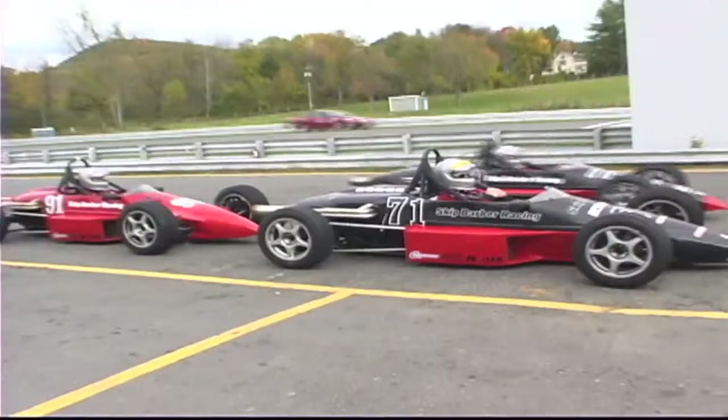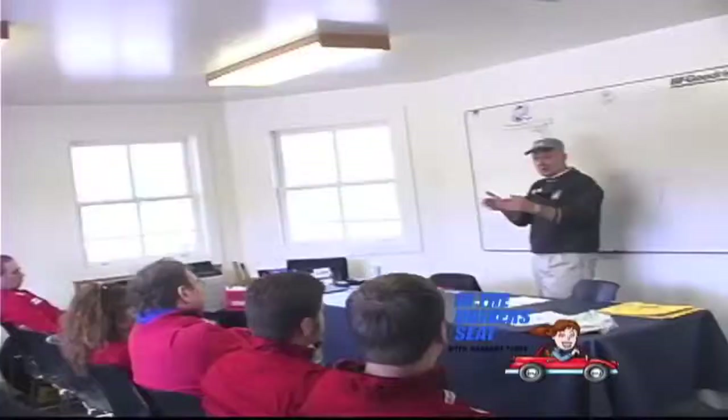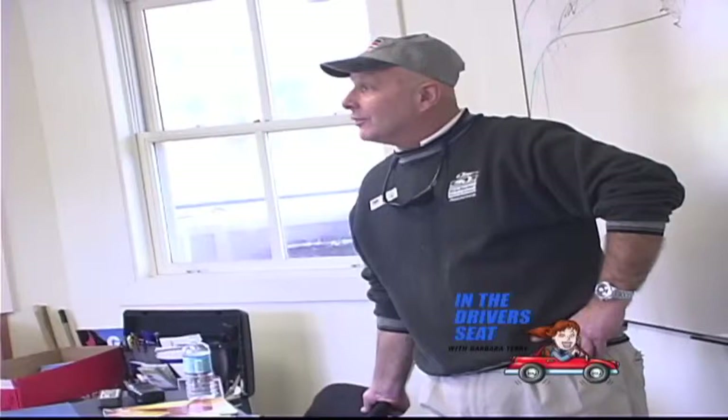Today we're at Lime Rock Raceway in Lime Rock, Connecticut, and I'm actually going to get in one of these cars and drive on a track with nine other cars. So follow me, and hopefully I will not wipe out today. But before I was allowed to put the pedal to the metal, I attended a training class to introduce me to the rules of racing.